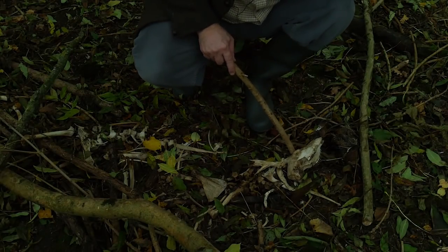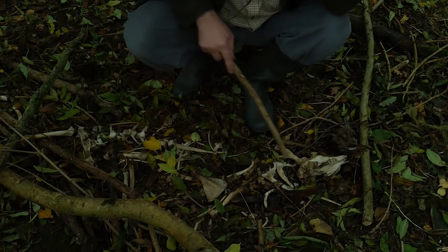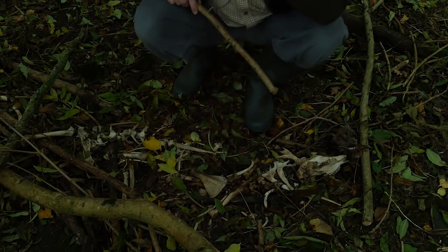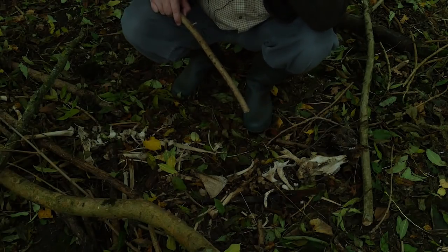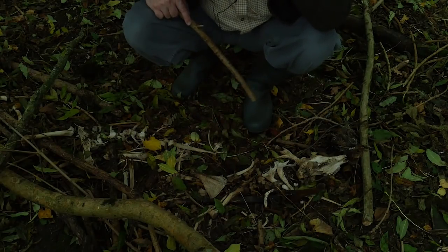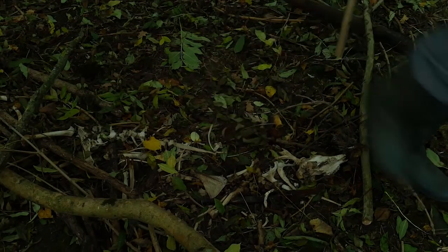A bit of a grim discovery here, but fascinating nonetheless - it's a full skeleton of a deer. Quite rare to find a full skeleton; I've found skulls before. Here's the jaw bones, the spinal column going down there, and all the ribs and scapula have been pulled apart - so it looks like they've been scavenged. It wouldn't have been by the morso; they would have taken these bones as prized possessions, using them for decorating around the cave. Probably just a fox, I'd imagine.